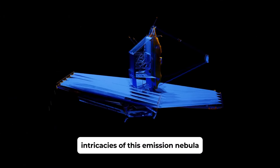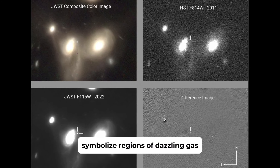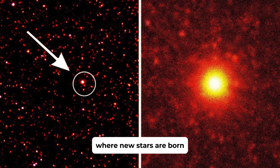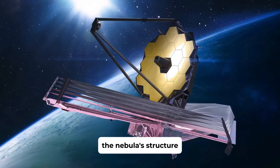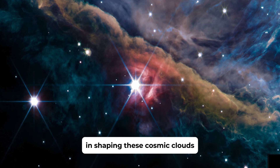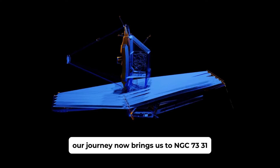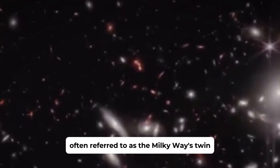Next, we dive into the mesmerizing beauty of the Prawn Nebula, located in the constellation Scorpius, approximately 6,000 light-years from Earth. The JWST has captured the mind-blowing intricacies of this emission nebula, revealing a structure that is both complex and beautiful. The sparkling spots visible in the image represent regions of dazzling gas ionized by the radiation from nearby stars. The Prawn Nebula, also known as IC 4628, is a region of intense star formation. The JWST's ability to capture such fine details is helping astronomers learn more about the processes that ionize hydrogen gas and the role of ultraviolet light in shaping these cosmic clouds.